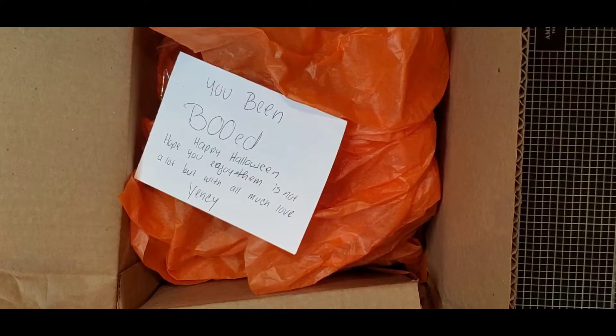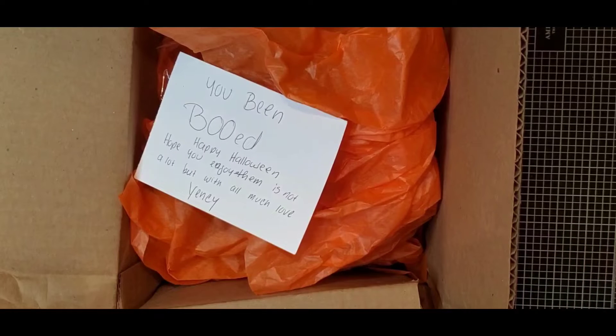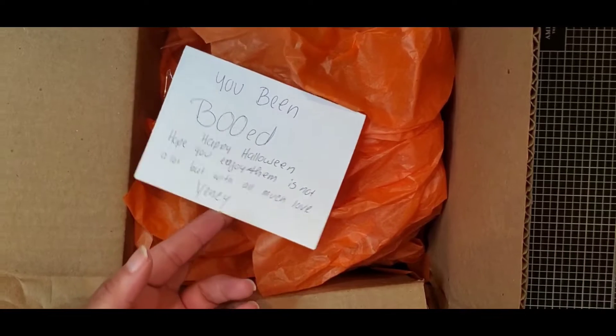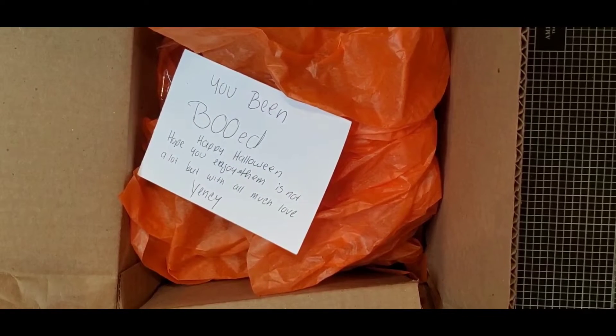Hi everyone, it's Arva — welcome or welcome back to my channel. I was contacted by Yancy Rivera, she is in the Patreon Facebook group for BB's Crafts, and she contacted me and said she wanted to send me something. This is as far as I got with it — it says 'You've been booed! Happy Halloween, hope you enjoy them. It's not a lot but with all much love, Yancy.' Yancy, I appreciate the thought, I thank you so very much for sending me anything because you didn't have to do it.